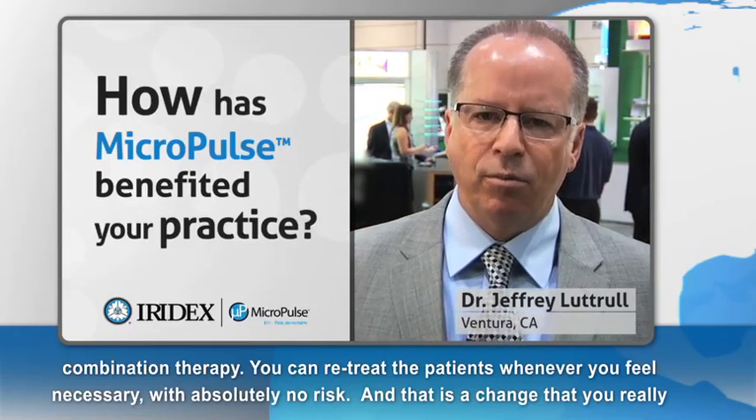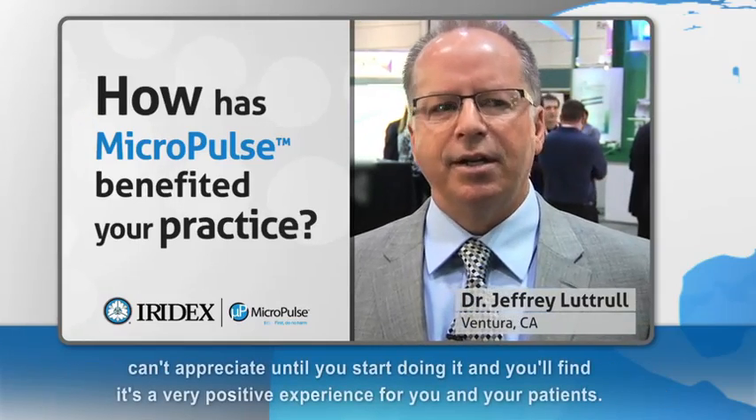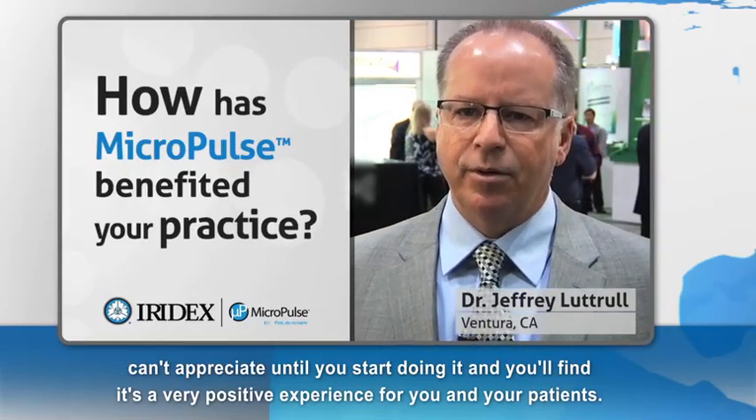You can use it with combination therapy. You do it whenever you feel necessary with absolutely no risk. That is a change that you really can't appreciate until you start doing it, and you'll find it's a very positive experience for you and your patient.